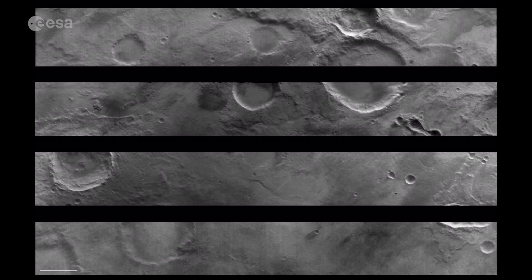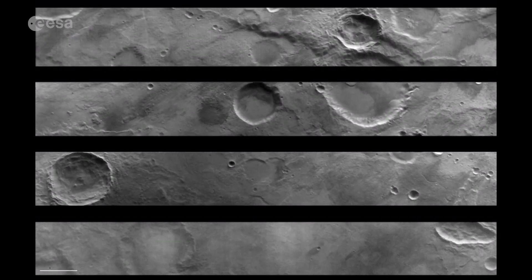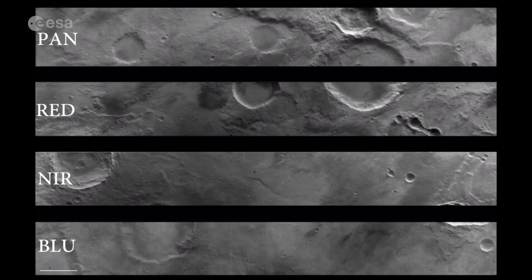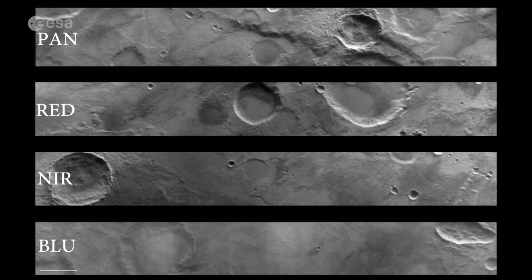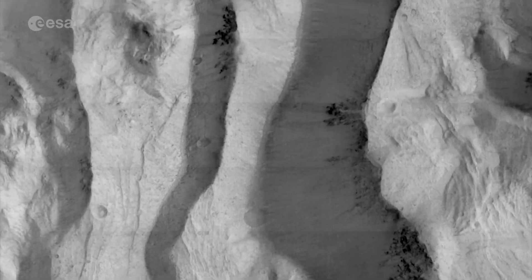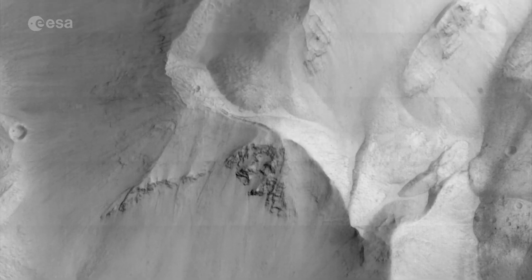CASIS has also sent back its first 11 images during a close flyby. It produces colour images by taking four simultaneous images at panchromatic, red, near-infrared, and blue wavelengths. Its closest approach was 235 kilometres from the surface, north of the Valles Marineris Canyon system.